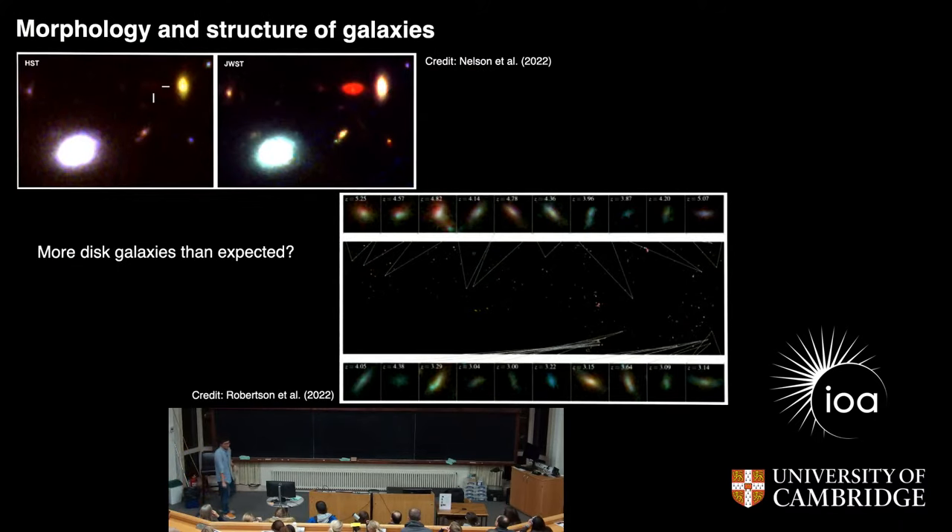We can also look at the structure of the galaxies, and there were a few surprises. For example, this is the same patch of sky — this is the Hubble image, and this shows you the image from the James Webb Space Telescope. You can see that there are these objects appearing — that's why we want to look into the red wavelengths. In this very first image, we were missing a lot of these very red, disky galaxies. We think that they are red not because they are just far away, but because they have a lot of dust — small particles that scatter and absorb the blue light.